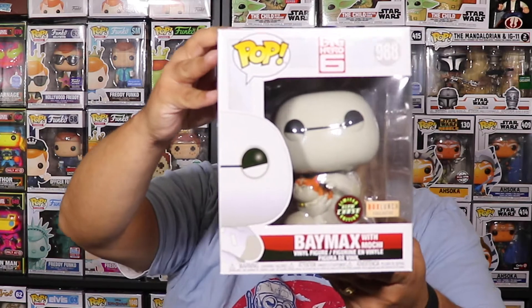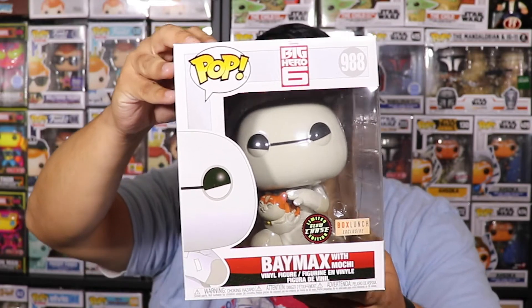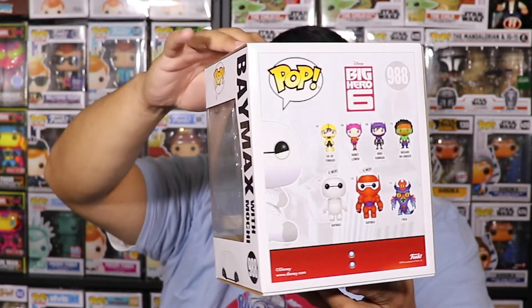There are a lot of cool six-inch pops. There's one I want to show again — we've unboxed this before. I got super lucky. I didn't try to play chase roulette on this one — I only ordered one, and I did get the chase. It was also a glow-in-the-dark Baymax from Hot Topic. I'll show you the glow in the box — check it out!